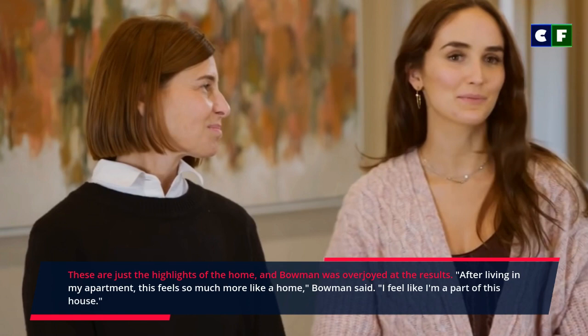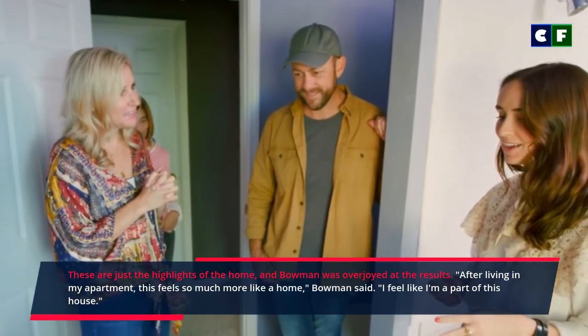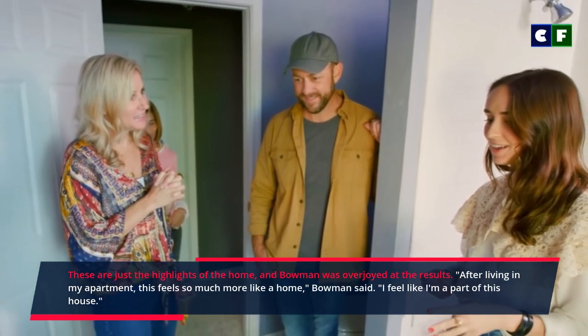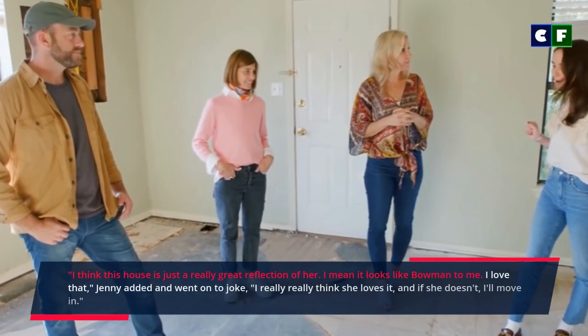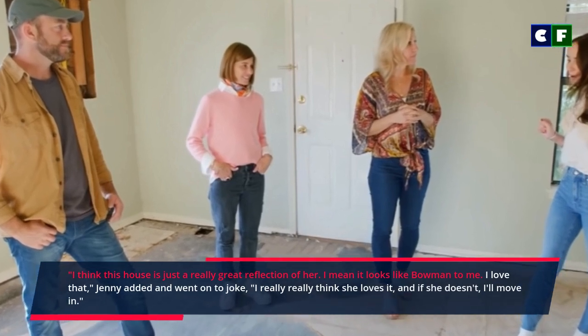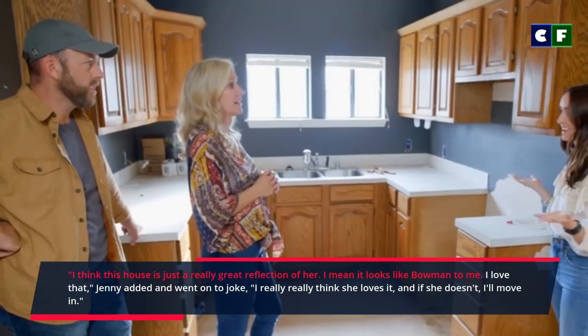It also had an elegant study as well as a secret wine cellar hidden just below the kitchen island. These are just the highlights of the home, and Bowman was overjoyed at the results. After living in an apartment, this feels so much more like a home, Bowman said. I feel like I'm a part of this house. I think this house is just a really great reflection of her — it looks like Bowman to me. I love that, Jenny added.